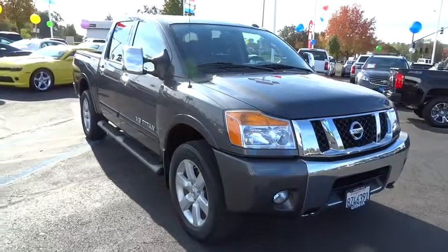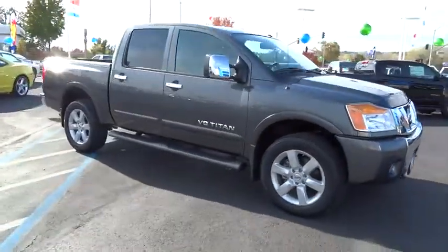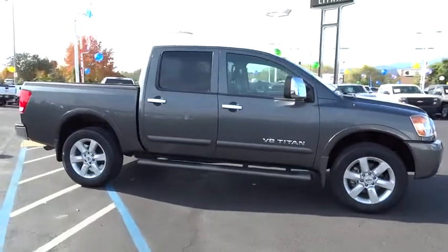2011 Titan. The Titan houses the Endurance V8 engine, the largest standard truck engine in its class.